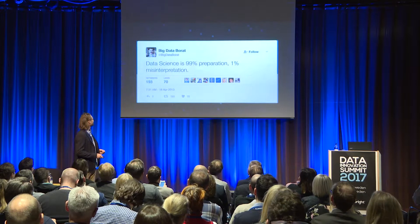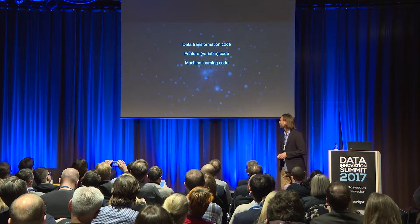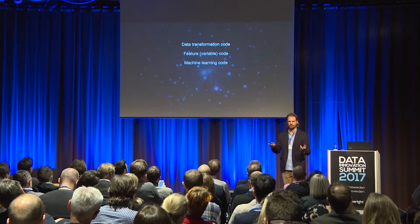There are three types of code that the data science team produce: data transformation code, features — basically variables — and you input those variables into machine learning code to produce models. It's a big problem in data science that this code is generally scattered across the organization on different hard drives, with different individuals using their own coding style and nobody really sharing code. This code tends to be very complex — it's talking to a lot of different databases, getting code together, developing features, and creating models.